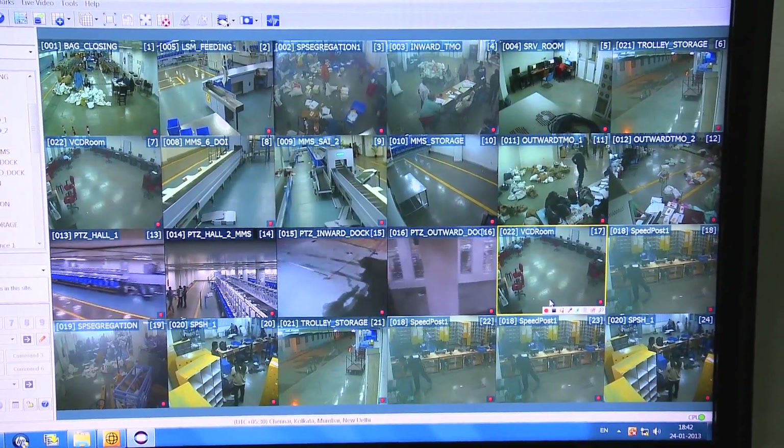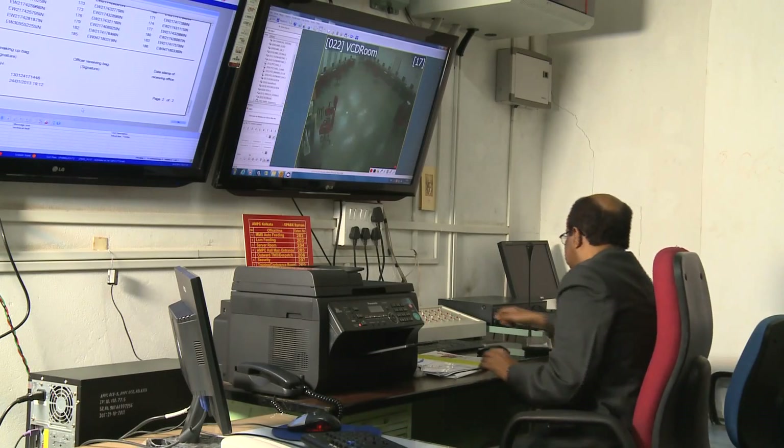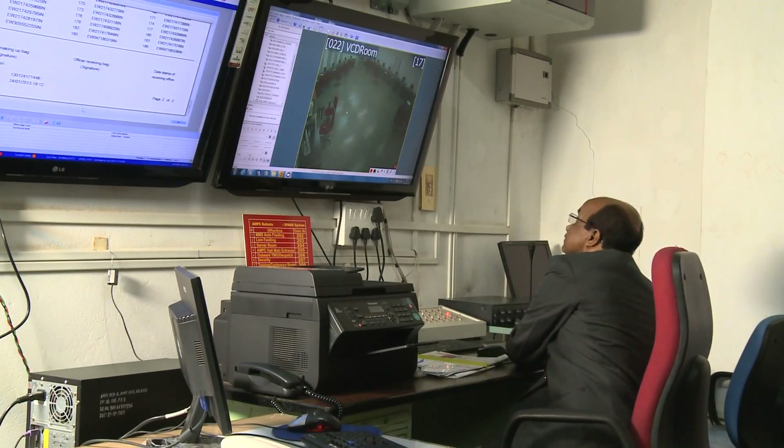The entire operation of AMPC is supervised by a senior officer from the control room. This machine is helping us to a great extent. There is no duplicate sorting because in manual handling there is so much handling. So in one shot we can make all the letters out for delivery to the members of the public.